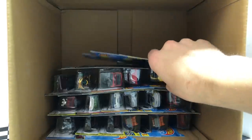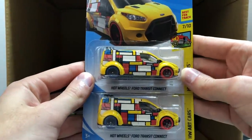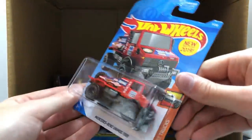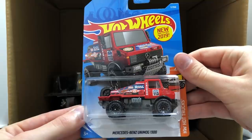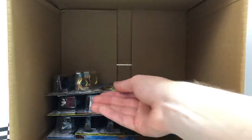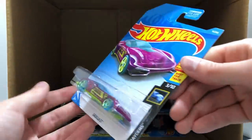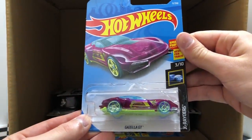Onto our next row we have two of the yellow Hot Wheels Ford Transit Connect. Next in line is another Super Chrome Speed Box. A new for 2019 Hot Wheels Hot Trucks Mercedes-Benz Unimog 1300. Another Super Chrome's vehicle, the Golden Power Rocket. And we saw this one in the first half of the case — the X-Racer's Gazella GT.